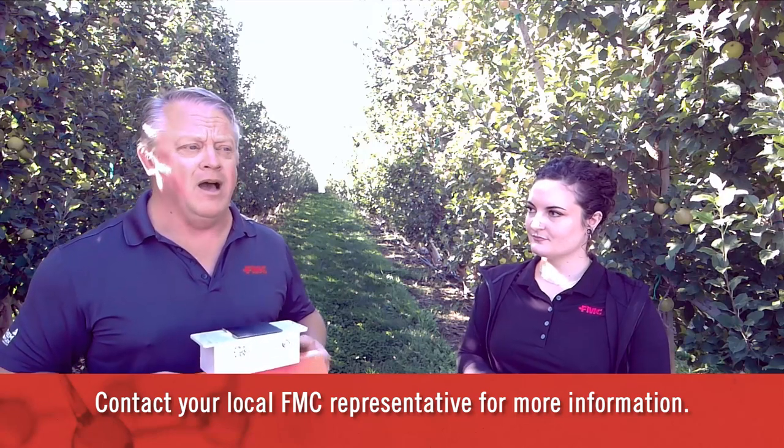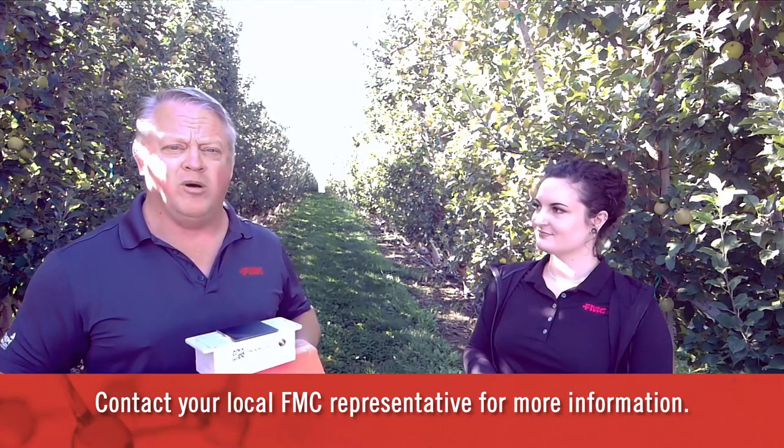Thank you very much for your time this morning, Erica. And if you're interested in an FMC Smart Trap or the Arc Farm Intelligence platform app, please feel free to reach out to Erica or myself, and we will get the ball rolling.